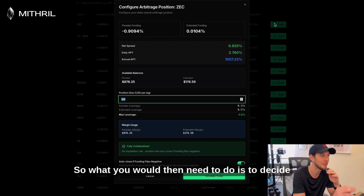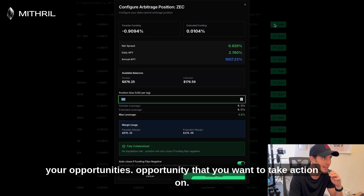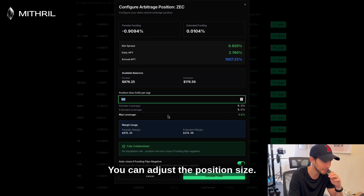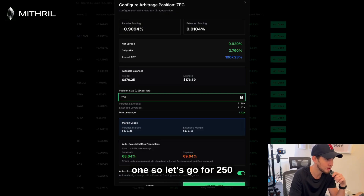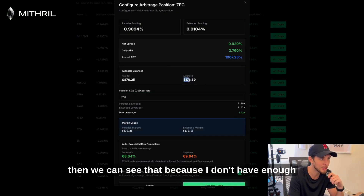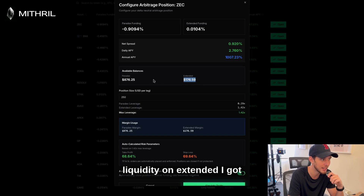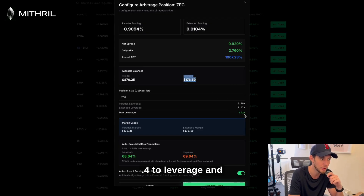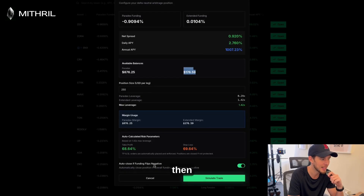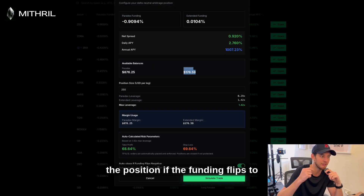What you need to do is decide on the opportunity you want to take action on and adjust the position size. I'm going to go for $250. Because I don't have enough liquidity on Extended — I've got $876 on Paradex but only $176 on Extended — it will automatically apply 1.4x leverage. I also want it to close the position if the funding flips to negative.